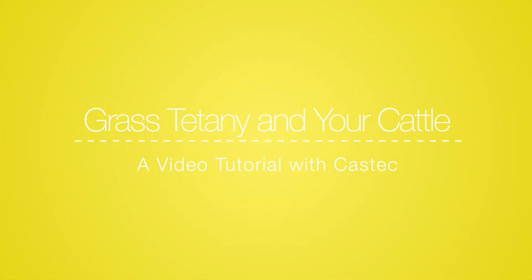Welcome everybody to today's tutorial. My name is Geordie Elliott from Performance Feeds and today we're going to cover off Grimag Plus, Grass Tetany, and Grass Tetany control and management in your beef herd.